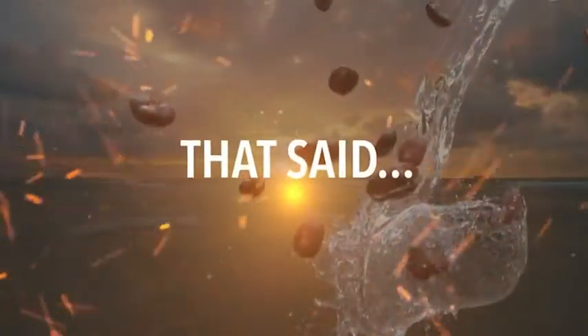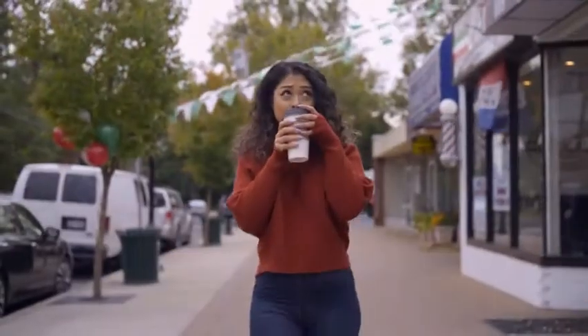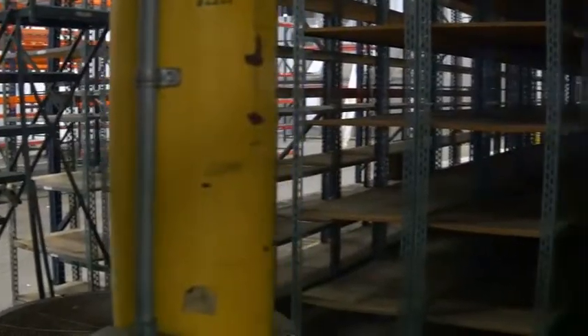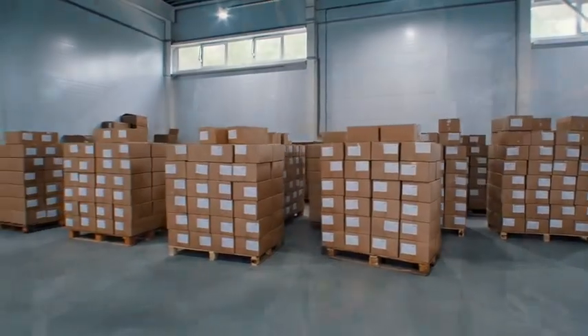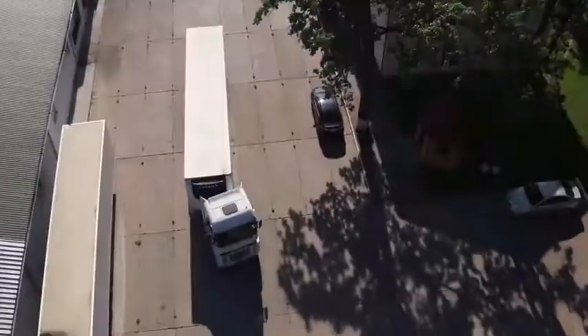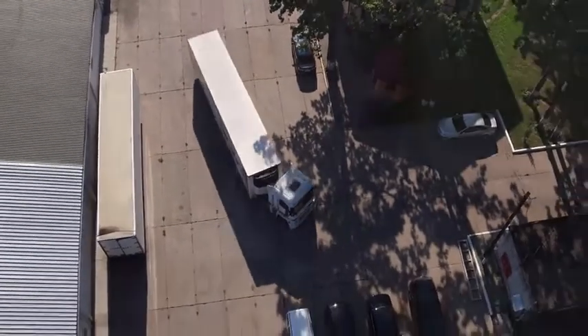That said, I'm only able to guarantee the special pricing for today or until our limited inventory runs out. The attractiveness of these special buy more and save more packages is causing us to sell out of our current stock way faster than anyone could have ever anticipated. So, if these major savings are still available, I'd highly recommend taking advantage of them while you still can.